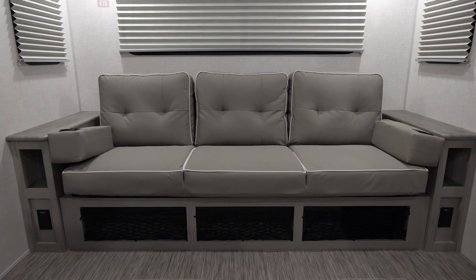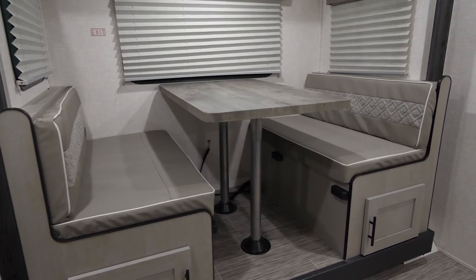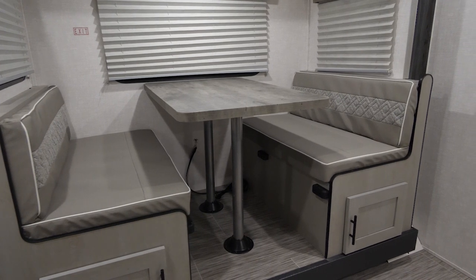Our biggest and baddest installment to the Ibex lineup, the 23 RLDS offers a huge rear living. Both a three-person seating in the rear and a four-person dinette both transform to sleeping for more flexibility in how you use this floor plan.